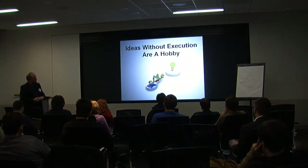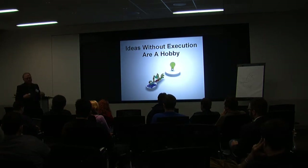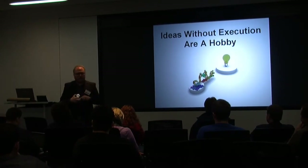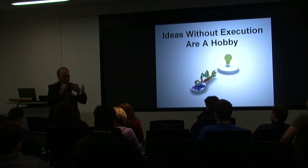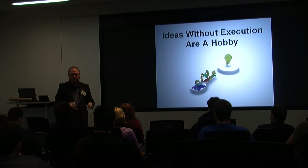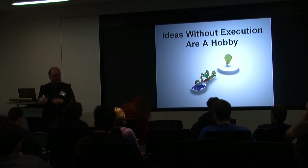Ideas without execution are a hobby — I can't emphasize this enough. Lots of ideas die an untimely death because of a sheer lack of execution, not because the idea wasn't good. I get emails all the time when we've introduced something and someone says 'I had the same idea.' The only thing that kept you from being successful is purely the execution. We've had the same problem inside HP — 'we had this idea ten years ago.' Well, that's HP's fault for not translating that idea into execution.